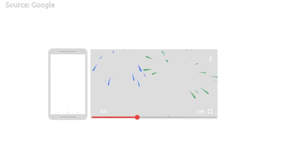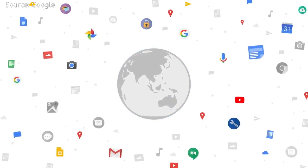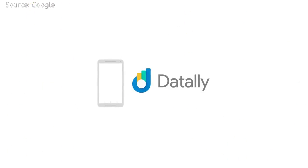Mobile data is expensive for many people around the world, and it is hard to figure out where the data is spent. To make it easy, Google has released a smart new app named DataLay.